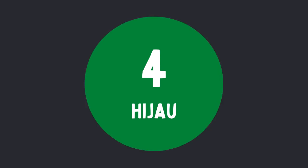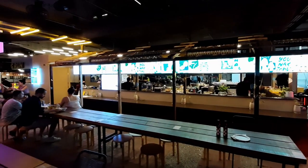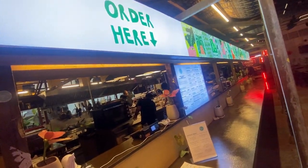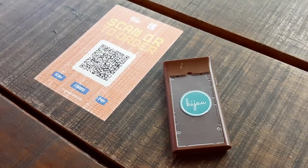In fourth place is Hijao. Located just off Chinatown is the Berjaya marketplace, and inside are several little eateries. One of these is Hijao, which has a fully vegan Malay-Indo fusion menu. When you order, you get a buzzer which will vibrate when your food is ready for collection.